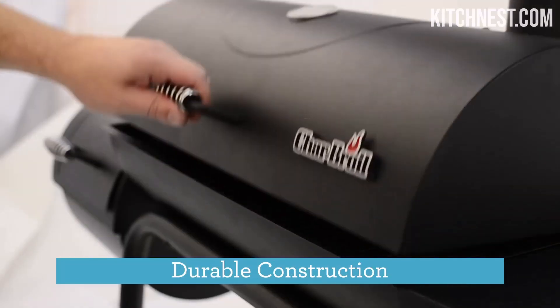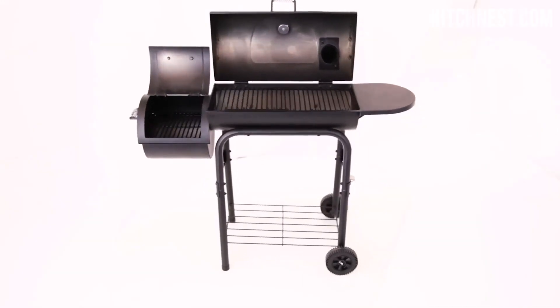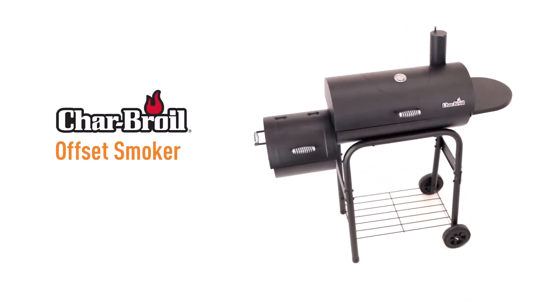With a main chamber boasting a spacious 290 square inches of cooking surface and an additional 140 square inches in the firebox chamber, the Charbroil 12201570A1 ensures you have ample space to create delectable feasts for friends and family.